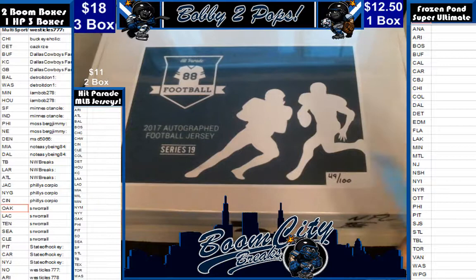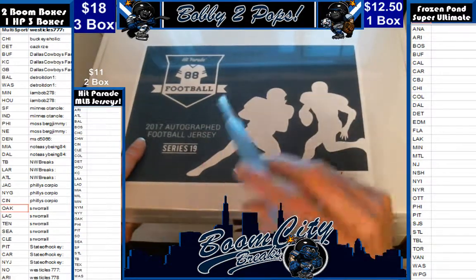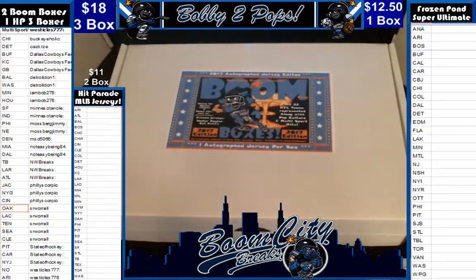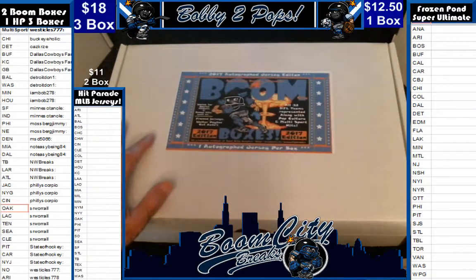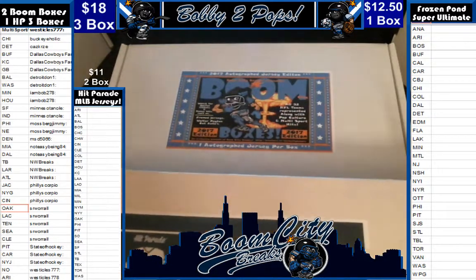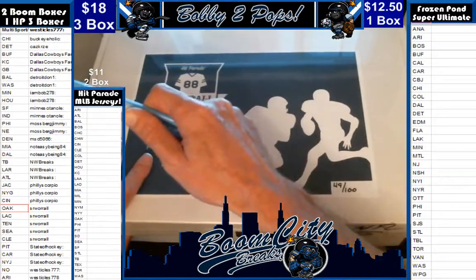Tonight we are breaking autographed jerseys. This is a three-box break — one Hit Parade autographed football jerseys from Series 19, box 49 of 100. It also includes two of our Boom Boxes. This product is exclusive to our channel at Breakers.TV, Boom City Breaks.